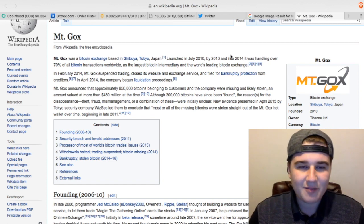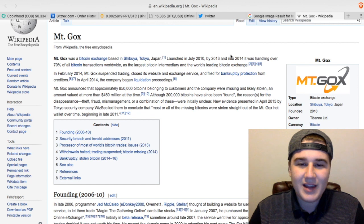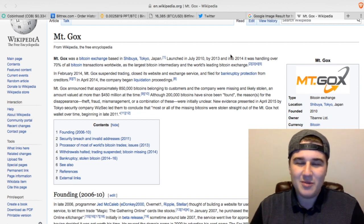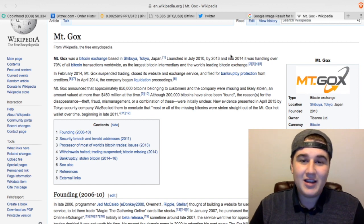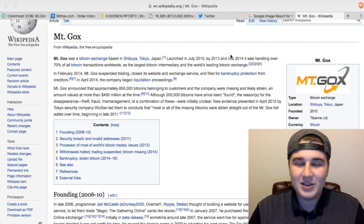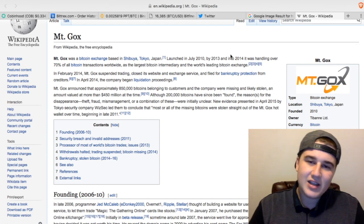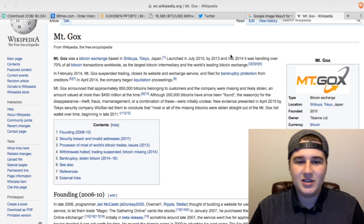Behind me I have Mount Gox — this is one of the most well-known hacks to ever have happened. They hacked the exchange taking $450 million worth. A lot of people lost Bitcoin back in the day and today that would be worth a lot of money. So just a word of warning using these centralised exchanges: put your money in, do your trade, take your coin out and just be in and out as quickly as you can.